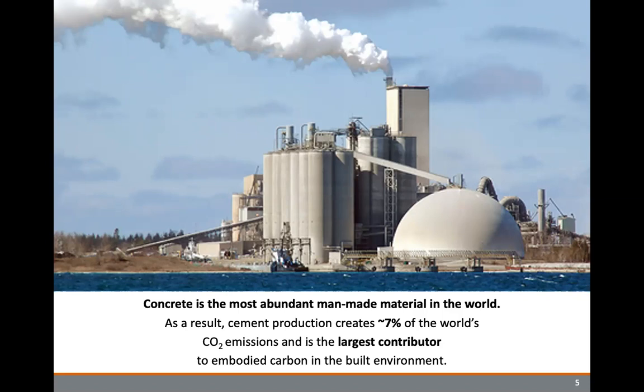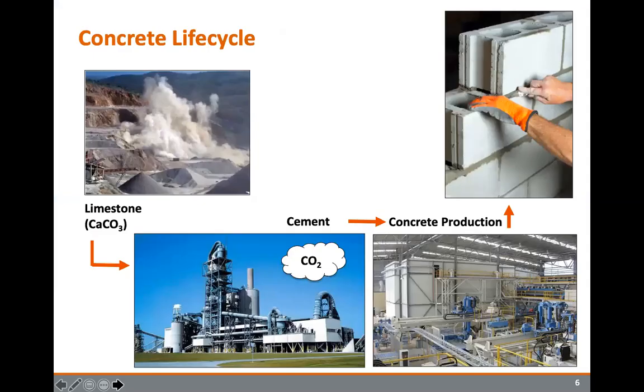Cement and concrete are very universal products made all over the world and have quite a large impact. To get the concrete products we're used to seeing, we normally go into the natural world, create limestone mines, and dig up limestone deposits. Limestone — also known as calcium carbonate from a chemical structure perspective — is taken and heated inside of a cement kiln to generate cement products. That stage is really where you're seeing most of the CO2 associated with concrete development occurring.